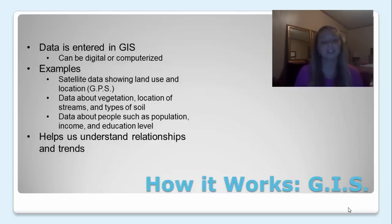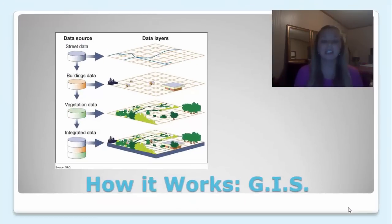GIS helps us understand relationships and trends. This is a graphic showing an example of GIS with different data layers. There's street data, buildings data, vegetation data, and then all of those come together to become integrated data.